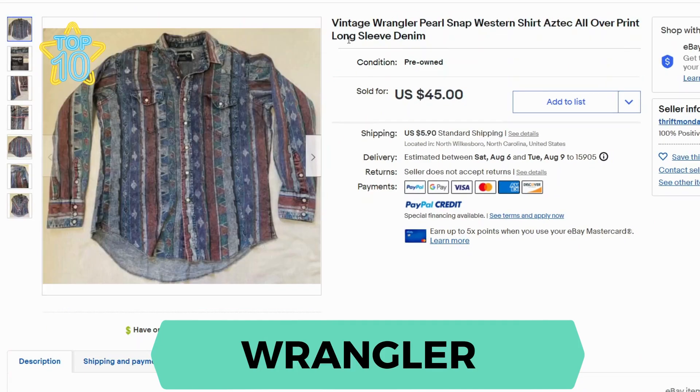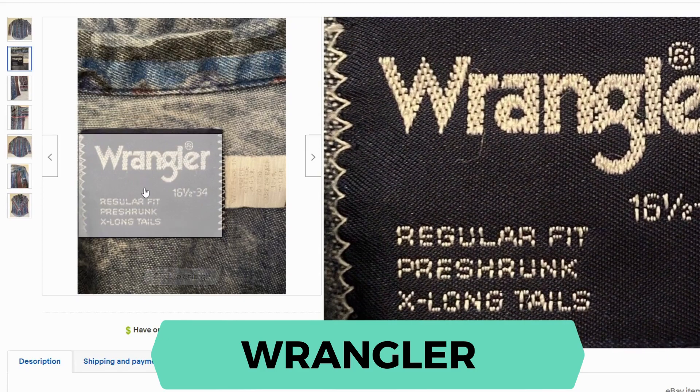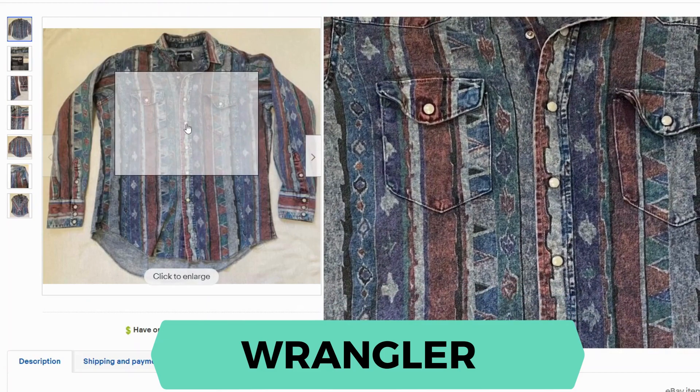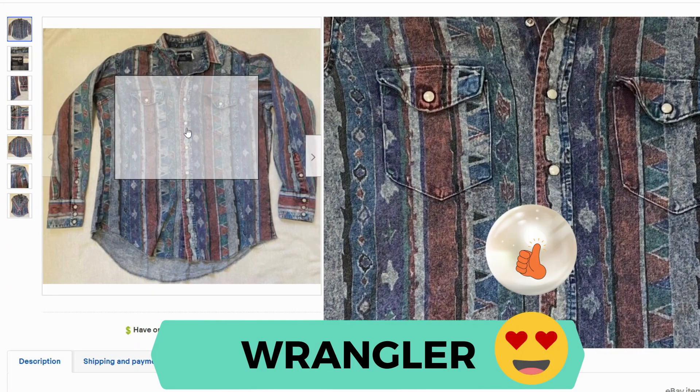Now we have Wrangler. The majority of sales were vintage Wrangler shirts, and they were often Western or Aztec print. This one sold for $45.95 shipping. Here's the tag. Another feature you should notice is that these are not your regular buttons — these are actually pearl snap. This feature is very popular among these types of shirts.